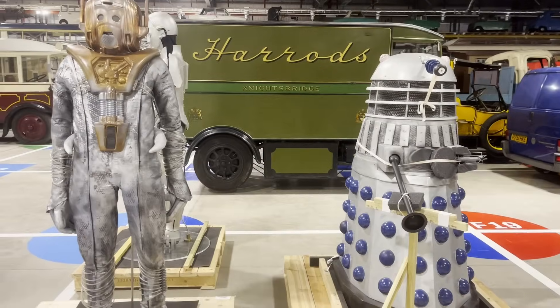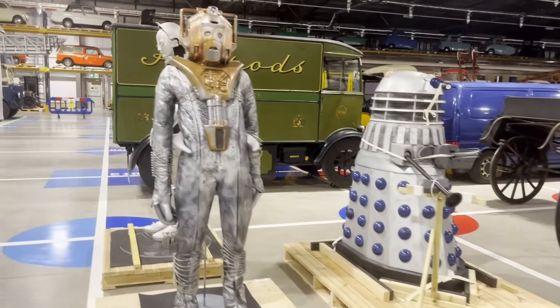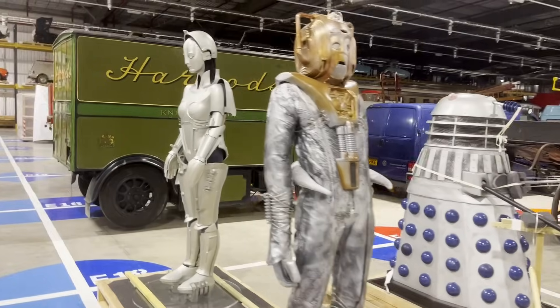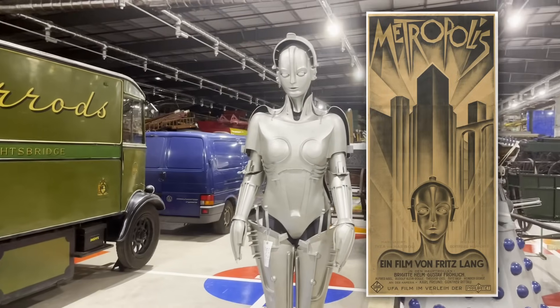Right next to this, there was a Cyberman costume that was used in Doctor Who in 1988, next to a Dalek, and right behind them was a replica of the robot from the groundbreaking 1927 sci-fi movie Metropolis.